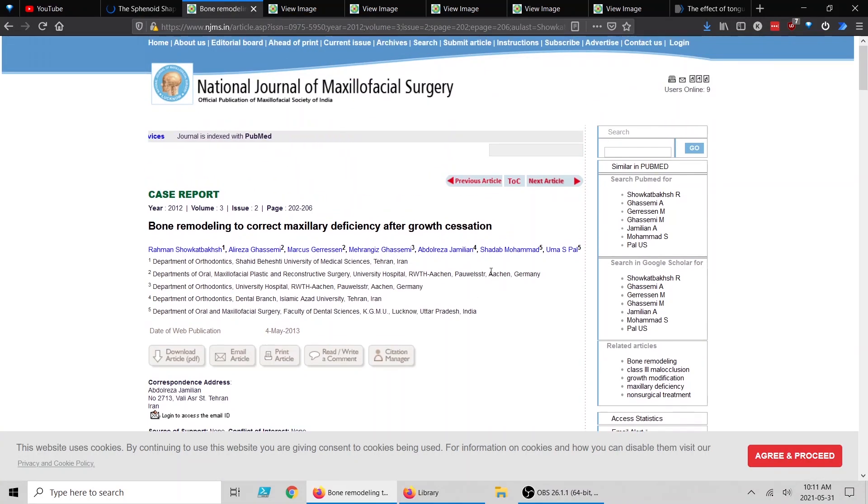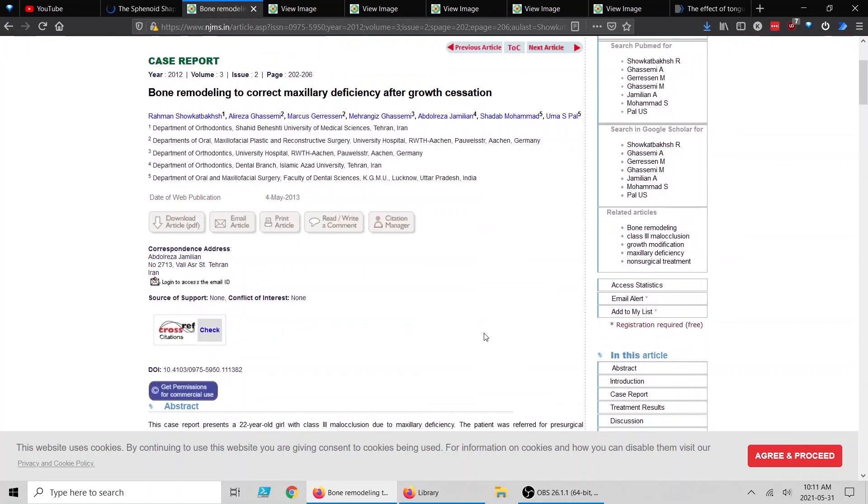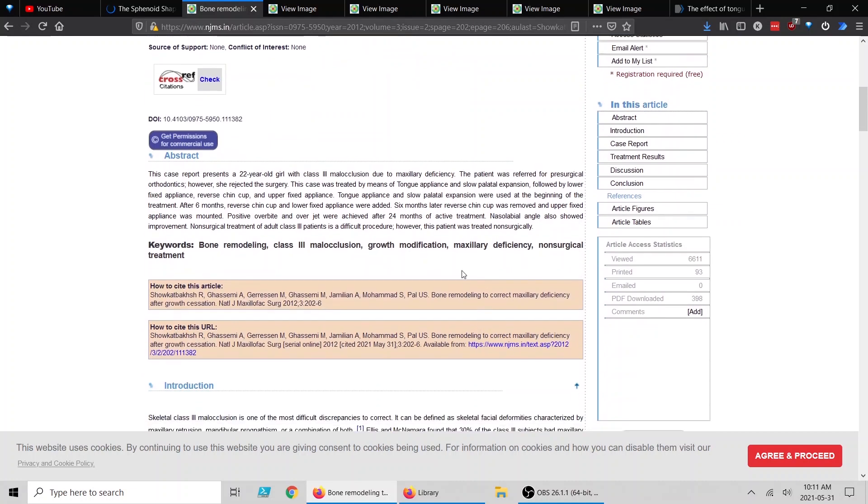So the first article we're going to look at is bone remodeling to correct maxillary deficiency after growth cessation. The links to everything will be in the thread. The abstract covers a 22-year-old girl, which is generally assumed to be beyond the pubertal range.